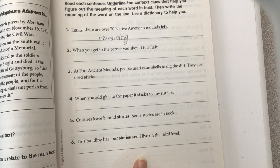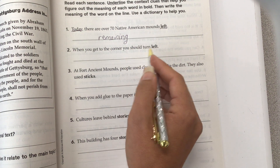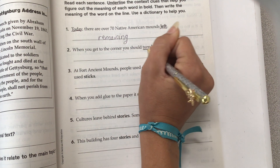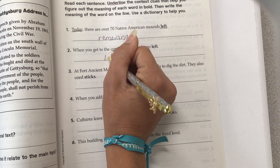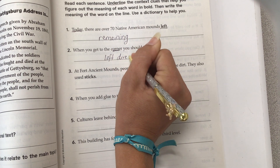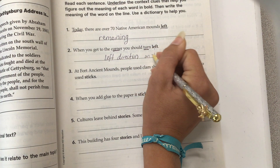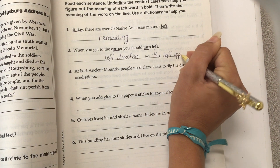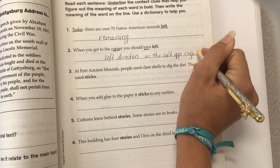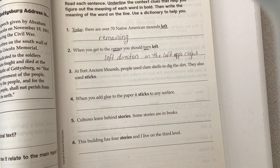Number two. When you get to the corner, you should turn left. The words "turn" and "corner" help us know that this "left" is a direction — the opposite of right. I wrote "opposite" as OPP with a period to shorten the word so it fit on the line.